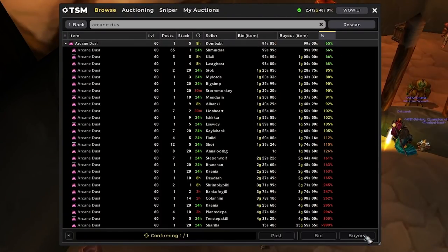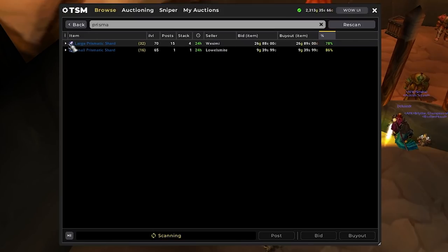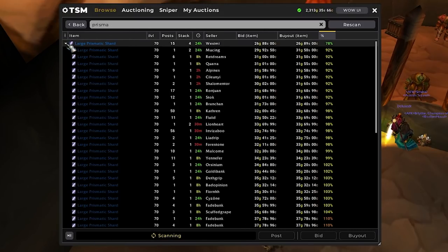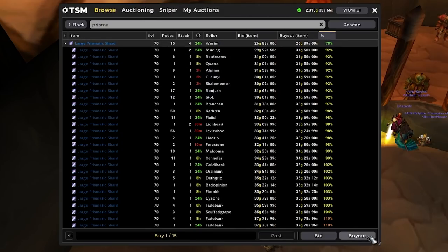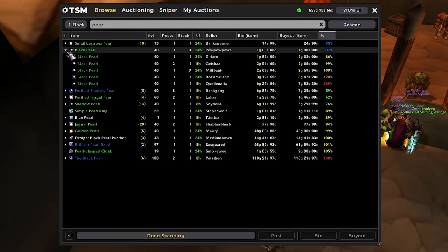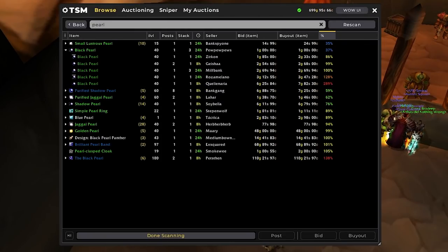I'm a big fan of arcane dust, and right now they are pretty cheap. It's perfect timing as we're getting closer to Tuesday, so we'll go ahead and grab everything up to 1 gold 28. Speaking of enchanting materials, there's also 15 stacks of 4 large prismatic shards — 16 total at pretty much 27 gold each, but the next highest listing is at 31 gold. This seems like a guaranteed 3 to 4 gold on each shard, so we'll pick these up.